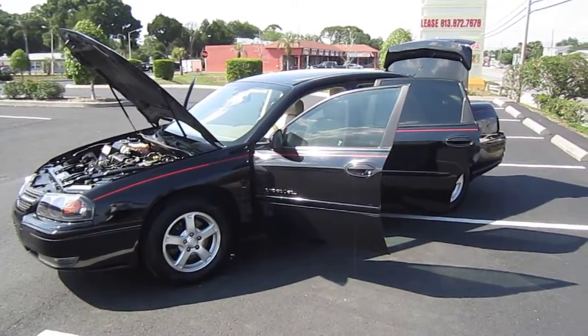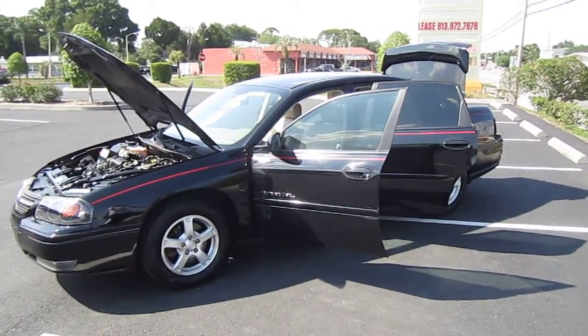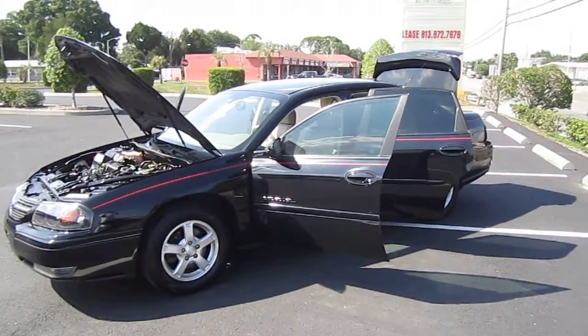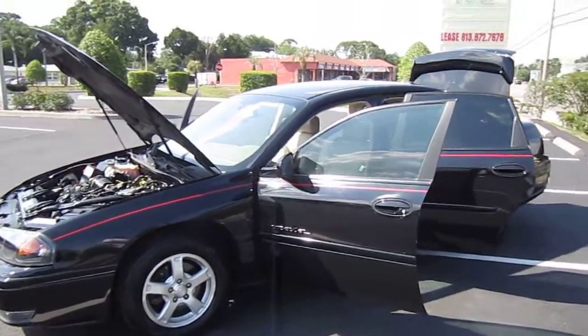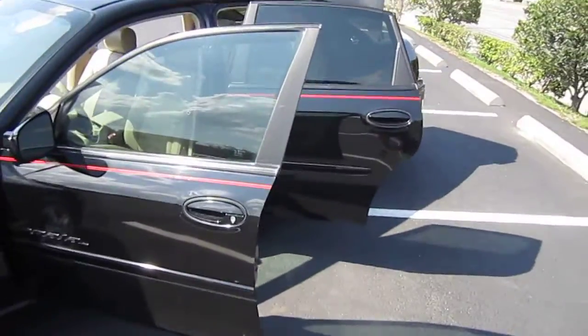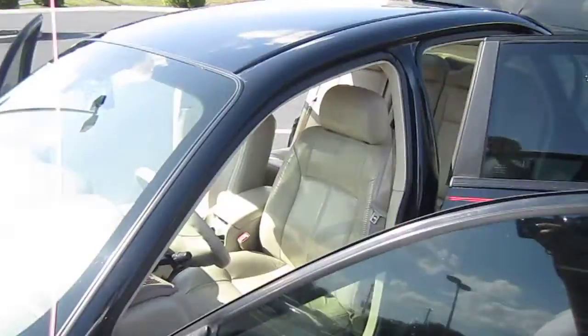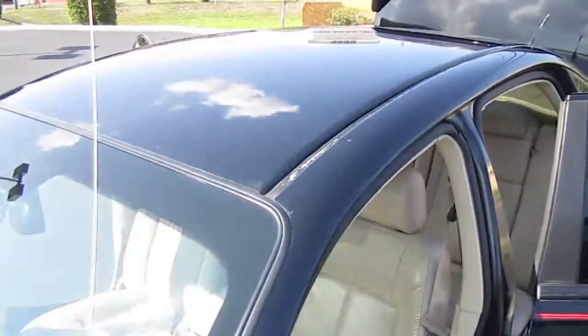Good afternoon YouTube, here's Nick with Meticulous Motors. Here for sale today is a 2004 Chevrolet Impala LS four-door sedan. This is one of the nicer Impalas that you'll see come on the used car market.